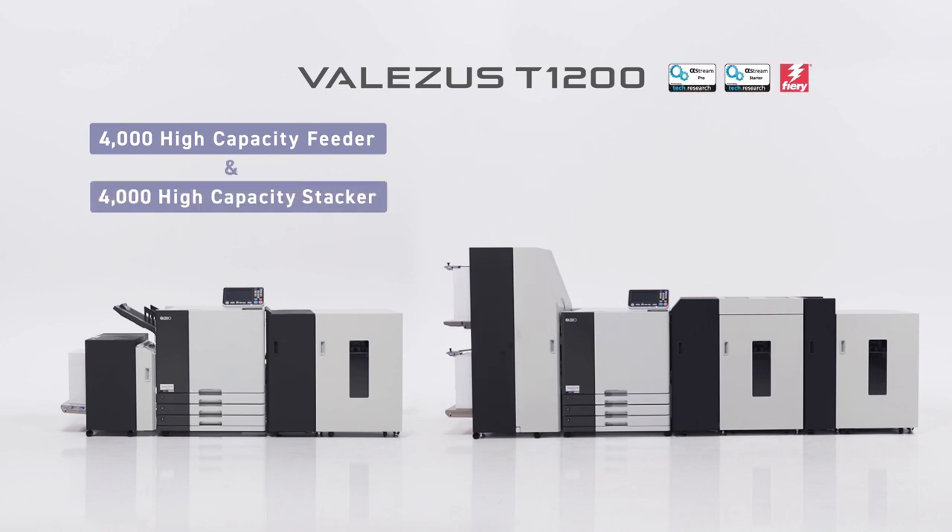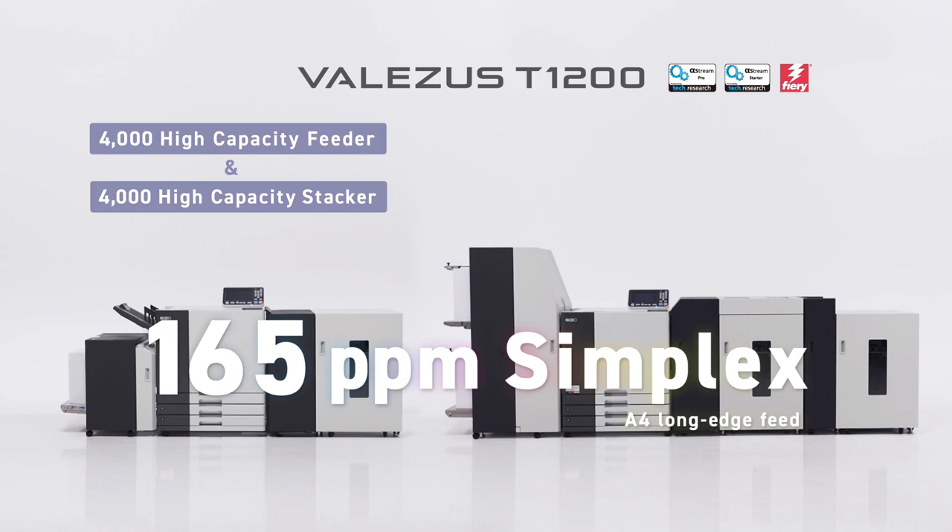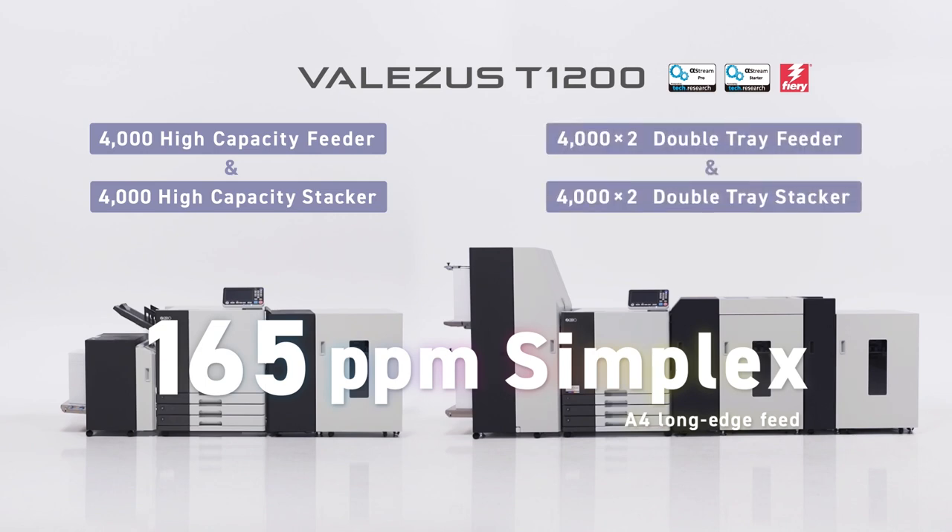It can achieve up to 165 ppm printing in full color. The Vallises T1200 is also available with two 4000-sheet feeding trays and stackers, which allows the T1200 to process up to 8000 sheets at a time.